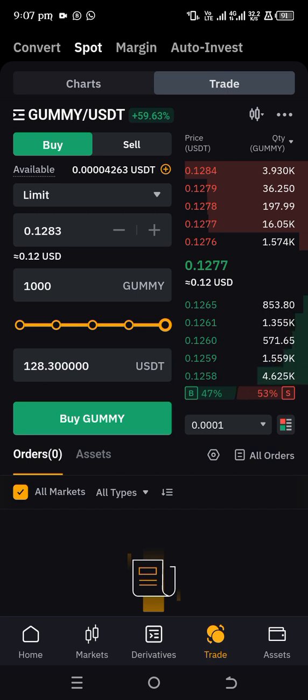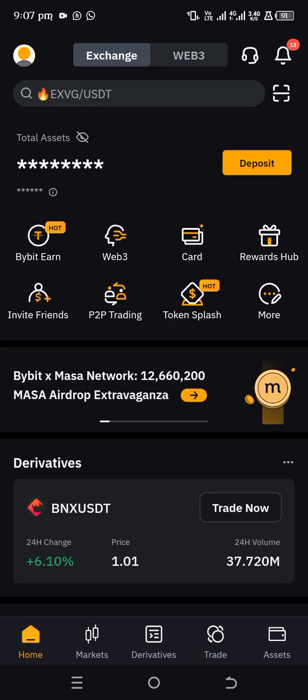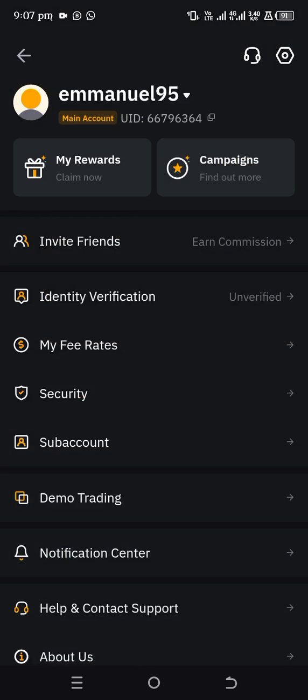If you are watching from the YouTube channel, it's going to be in the description. If you are watching from the WhatsApp group, it's going to be under this video. First things first, if you don't have a Bybit account, you have to register one and verify with your bank verification number.